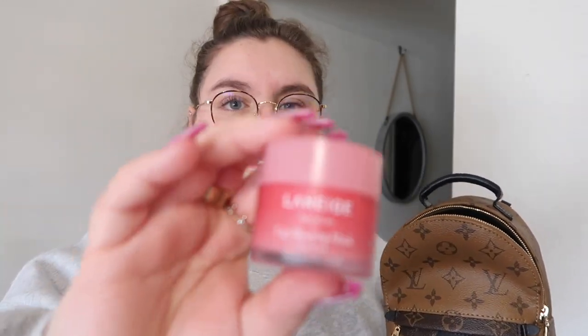The next thing I have is this Laneige lip sleep mask — just the original one. I use it at night but also during the day because it's so moisturizing. It's literally the best lip mask ever — it makes your lips look plump, rosy, smooth, and moisturized. I totally recommend it. I got it at Sephora. They have so many scents now like watermelon and a green one, so definitely check it out.